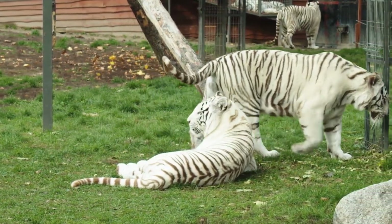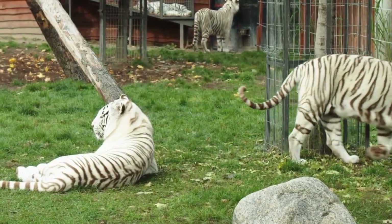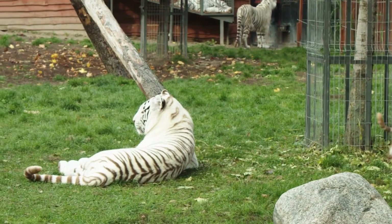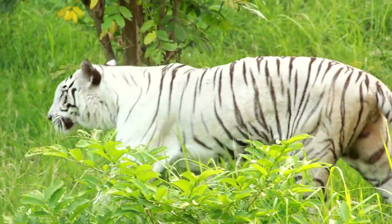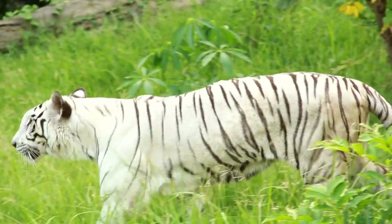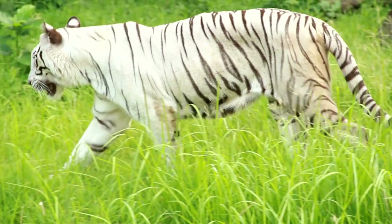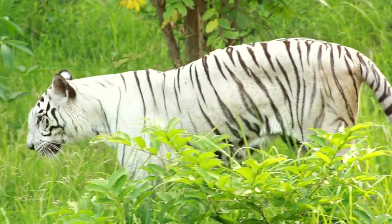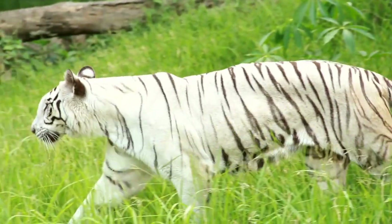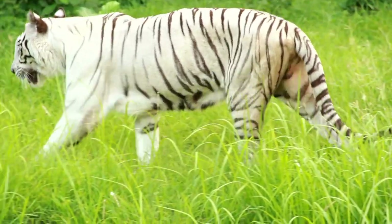Fact 8: White tigers are only multiplied through inbreeding. Due to their rarity and the desire to have more of them, keepers have resorted to inbreeding — crossing mothers with sons, fathers with daughters, and brothers with sisters. While births do occur, there are deformity issues, a normal repercussion of inbreeding. Most white tigers are thus born with deformities like club feet, cleft palates, spinal deformities, and defective organs.